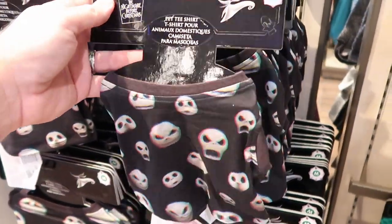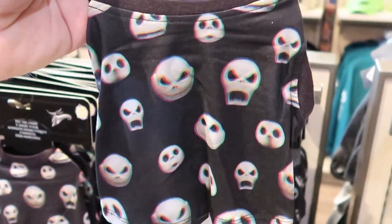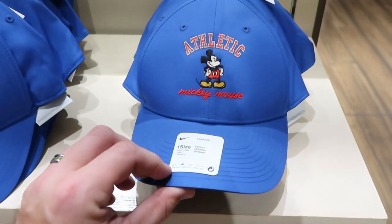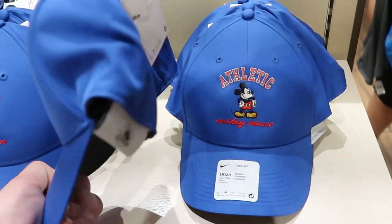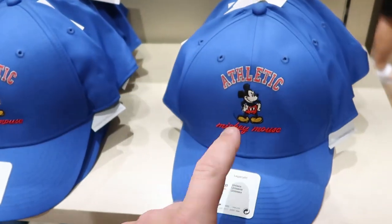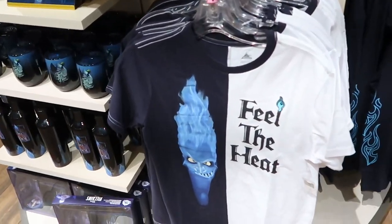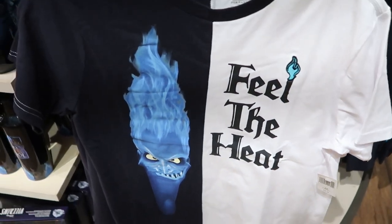They also have some new pet shirts right here for $24.99, and they do have these in all different sizes. Right over here they have a brand new authentic Mickey Mouse — it's actually a Nike unisex hat for $39.99. You have the Nike logo on the back and then Mickey Mouse right there. That is really cool. I do want to come over here — I see a brand new t-shirt: 'Feel the Heat' featuring Hades for $36.99.